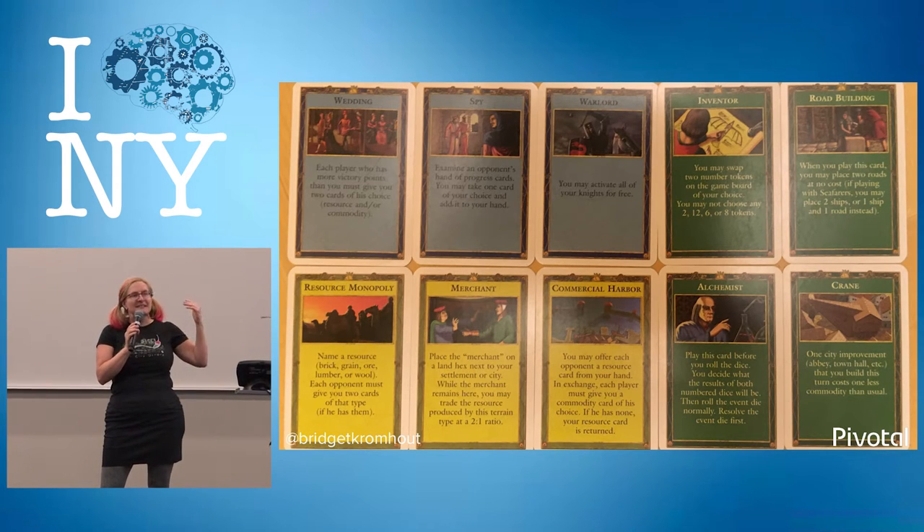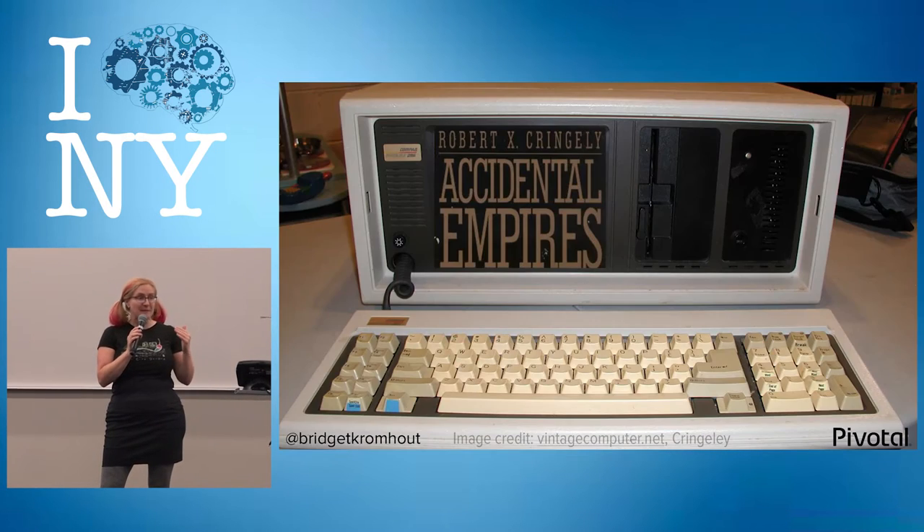But in the Cities and Knights version of Catan, it's actually a lot more complex. There's a lot of routes to victory. And it does feel like we have a plethora of choices today — a lot more things to think about and consider.